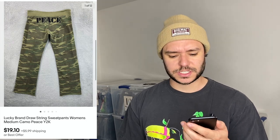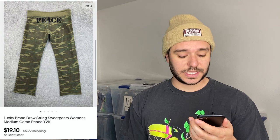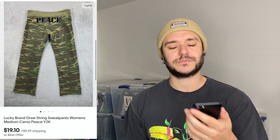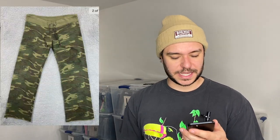This sold really fast — a pair of Lucky Brand drawstring camo sweatpants with 'Peace' on the butt, women's. They sold within the same day I listed them for $19 plus $5.99 shipping. I had them listed at like $24.88 but they're in pretty rough condition — cut off at the ankle.